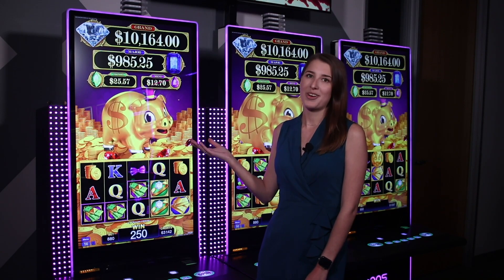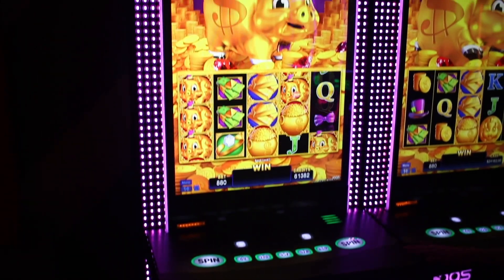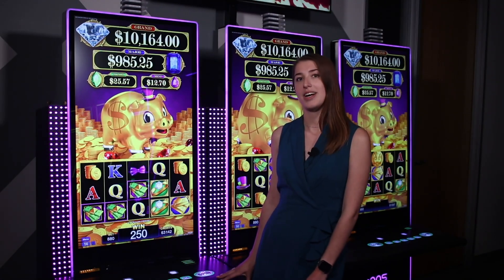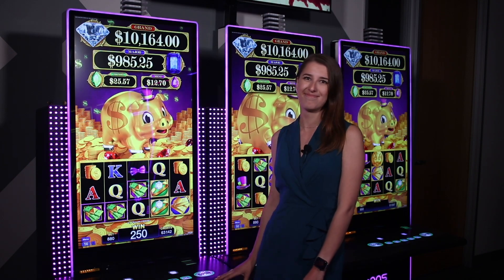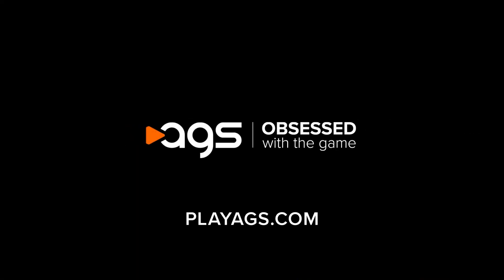From the adorable main character to the entertaining gameplay, Rake & Bacon has become a staple in our Ryan Portrait library of games. If you wish to know more about this title, please reach out to your account executive.